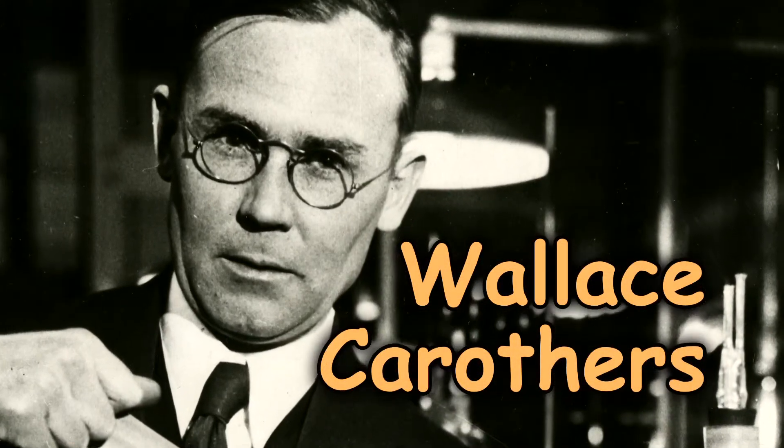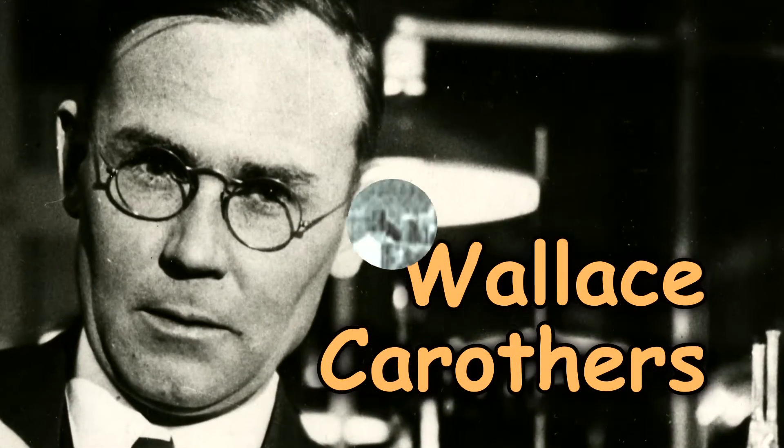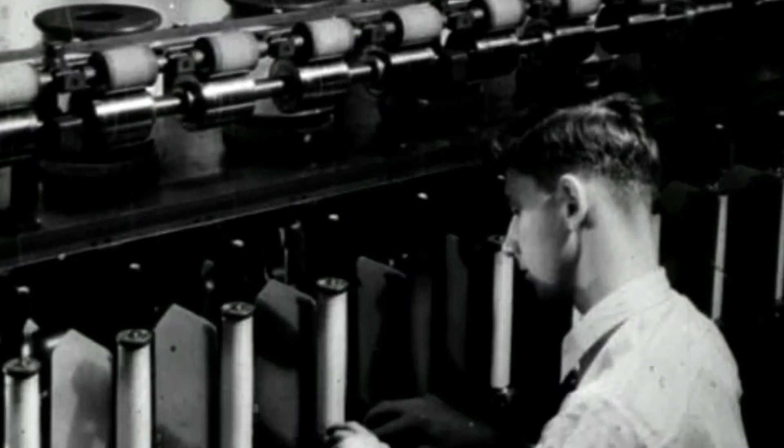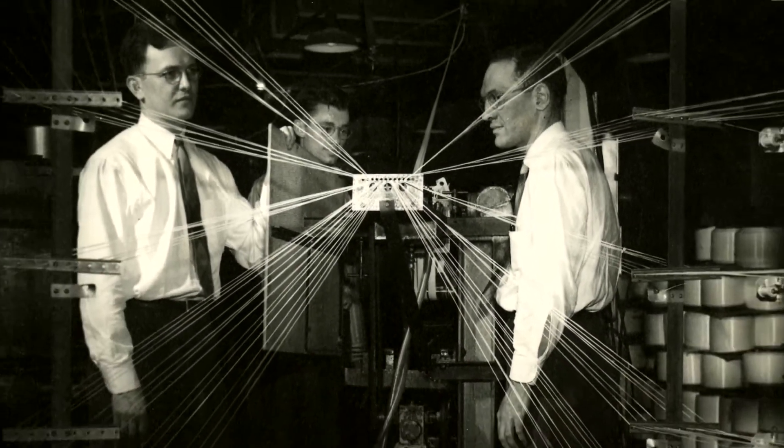This man, Wallace Carothers, a chemist in the Wilmington, Delaware research lab of the DuPont Company. What he and his team did — we'll tell you how in a minute — was create not only the first synthetic fiber, but a revolutionary material: nylon.